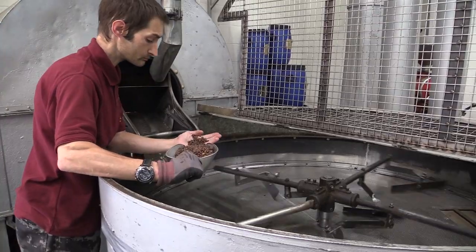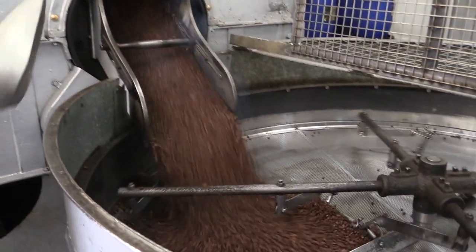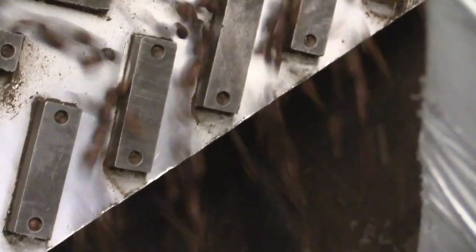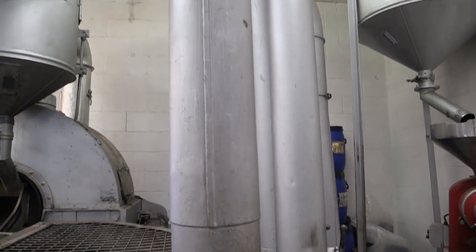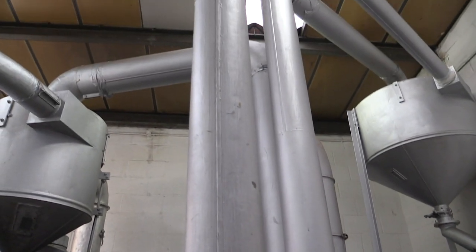The beans are then allowed to cool by being rotated around in a large cooling pit before being moved into a holding chamber, where they wait to be either packaged as beans or ground up for use in a cafetiere and filter coffee machines.